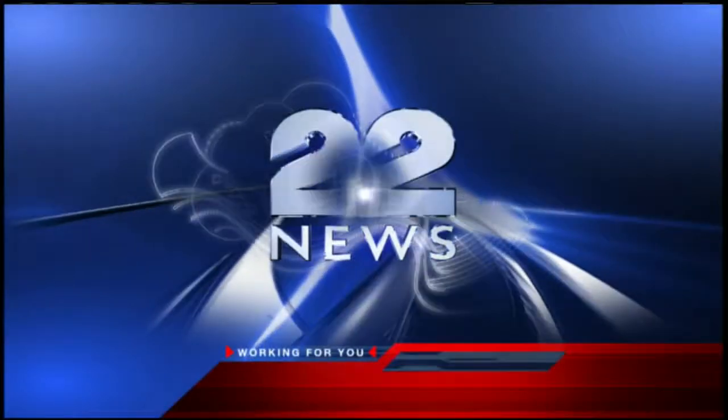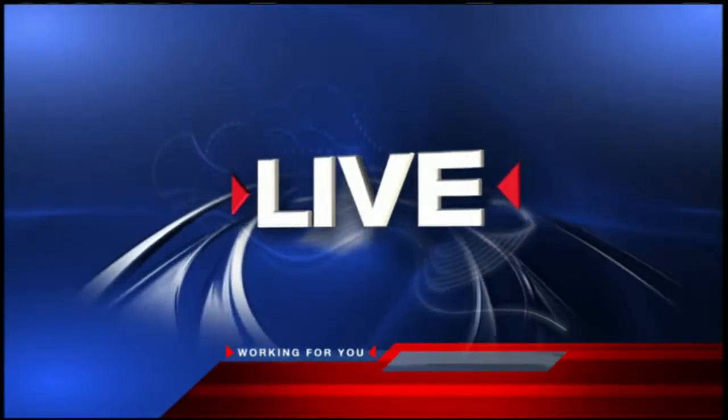An emergency repair on the Mass Pike caused major traffic delays for drivers today. 22 News reporter Yu-jin Cho is standing by in West Springfield to explain what caused the problem.